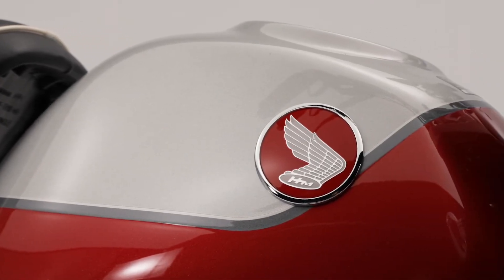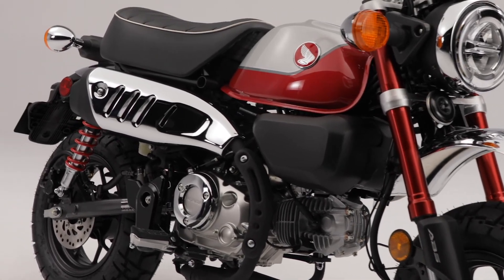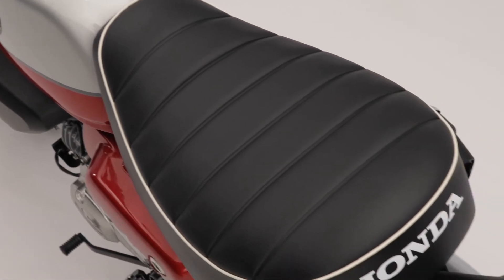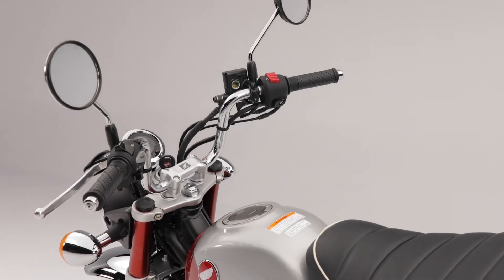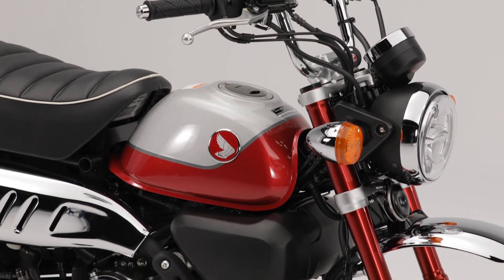It starts with a retro Honda badge. Right away, you'll notice the chrome accents from front to back, modern LCD display meter, comfortable retro style seat with stitched trim. It features high-rise handlebars to accommodate taller riders and weighs in at only 105 kilograms.